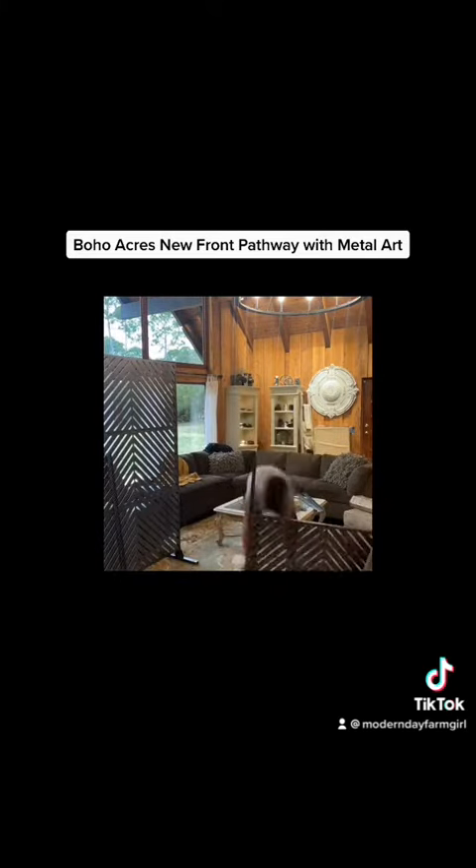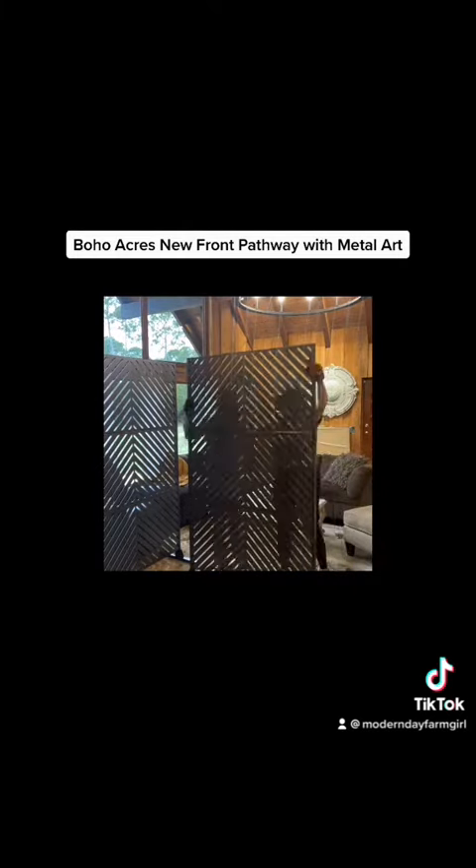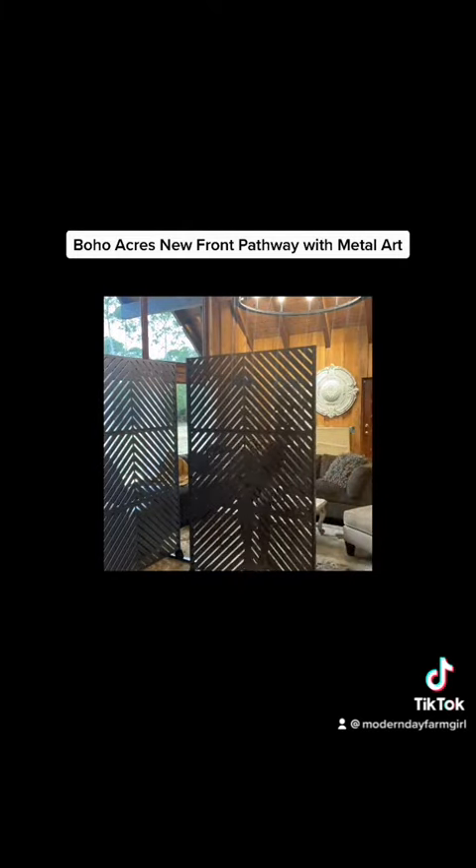These pieces were pretty easy to put together, but as you can see, when I got up to the third panel, because of the weight, I needed some help.